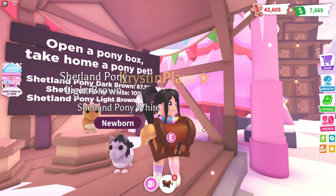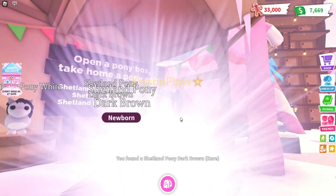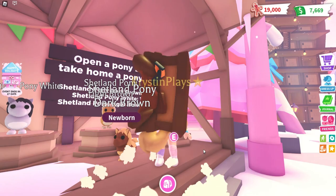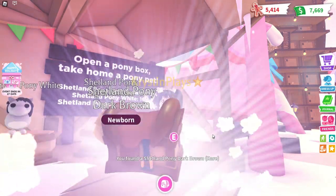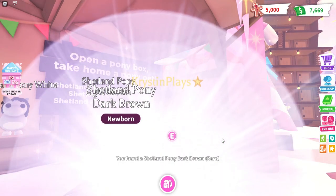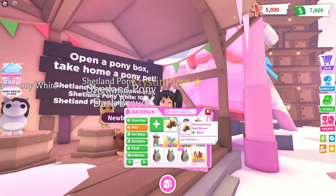We can get a couple more, so we might as well just buy the rest and try to get the light one, which I'm definitely not thinking we're going to get. We've got another dark brown. Let's open the last one — another dark brown. So we just got 16 of the dark brown and one of the white.